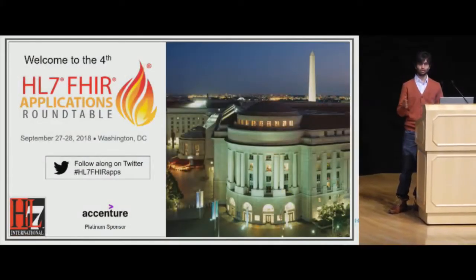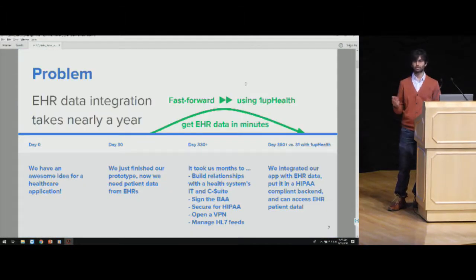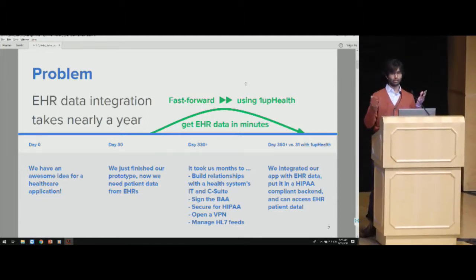We help healthcare applications and health systems get electronic health data into their products in literally minutes. We're live with a bunch of organizations across the U.S., and what we're really trying to solve is this problem of interoperability in healthcare.